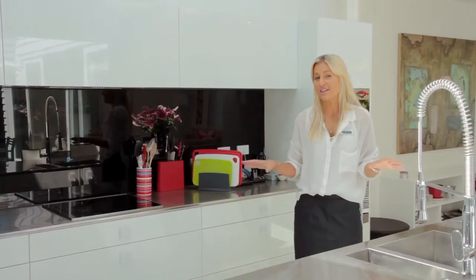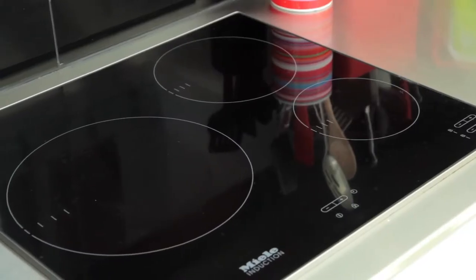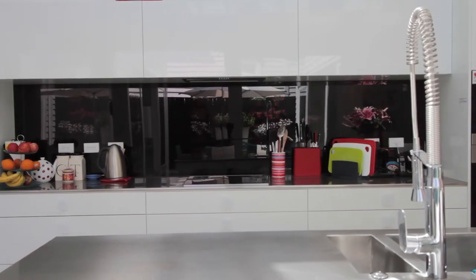This amazing kitchen has been designed completely with cooks and entertainers in mind. With top of the line appliances, soft closing drawers and plenty of storage throughout, you're really going to enjoy entertaining and cooking from this space.